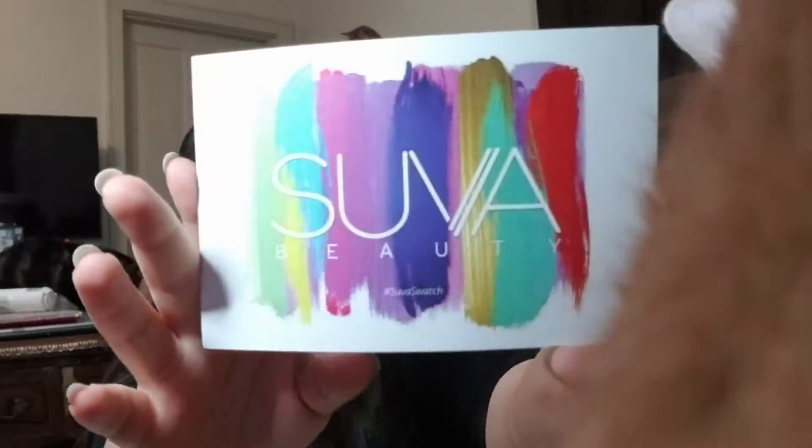Hello everybody, today I have a super beauty street pack. We have a little card and on the back it says 'Thank you for choosing Super Beauty. Do not read the next sentence.' Then you little rebel, I like you.